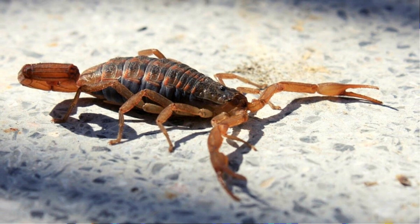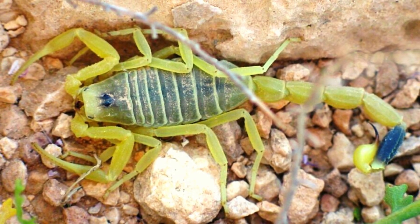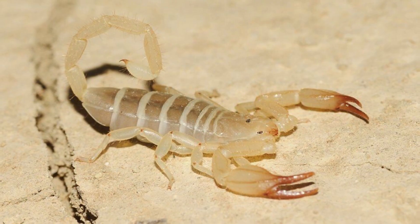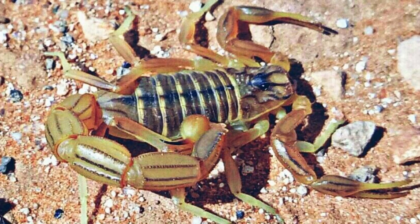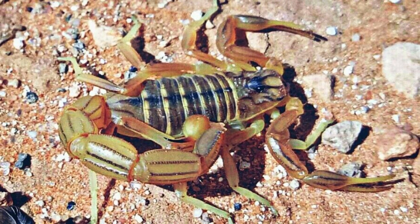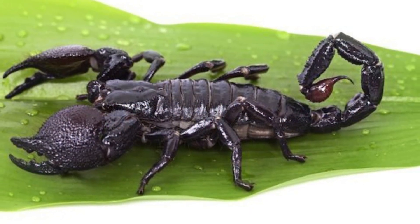Based on fossils and dating records, scorpions have been roaming the planet for hundreds of millions of years. Their appearance may not have changed much, but their size definitely has. It is believed that earlier ancestors were almost double in size.